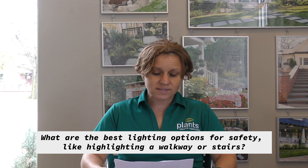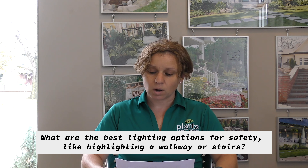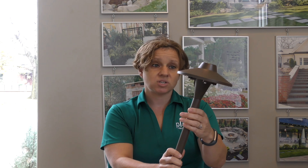The first question is: what are the best lighting options for safety, like highlighting a walkway or stairs? There are a lot of options for highlighting walkways and steps. We use what we call wall lights or rail lights that can go underneath a wall cap set like this, or we can use a path light like something like this. This sticks in the ground on this end, and then this lights the pathway, which is a great option.